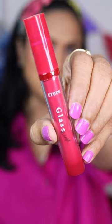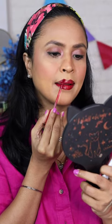I have been seeing this trend where a person applies a lip tint and then lines the lips with a lip liner. So I thought I'll give it a try and see how the trend looks on my pigmented lips.